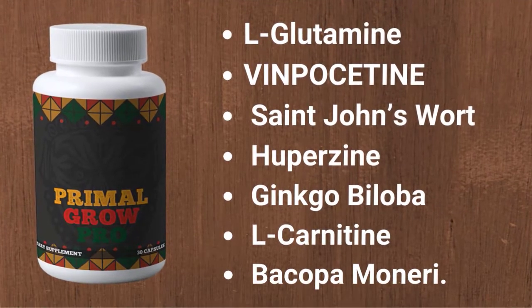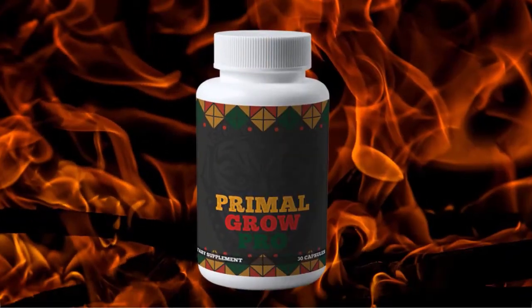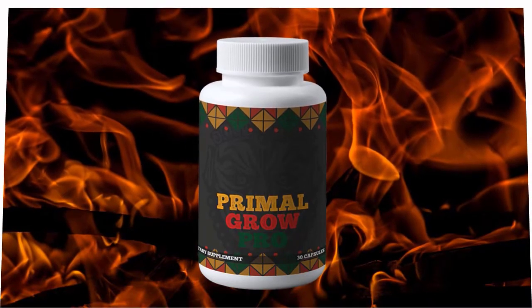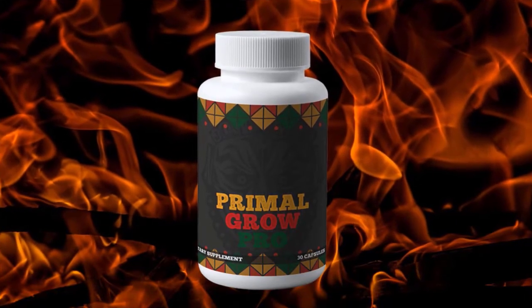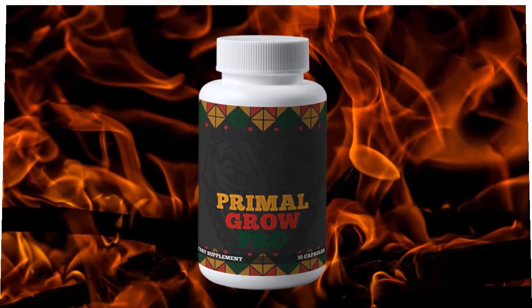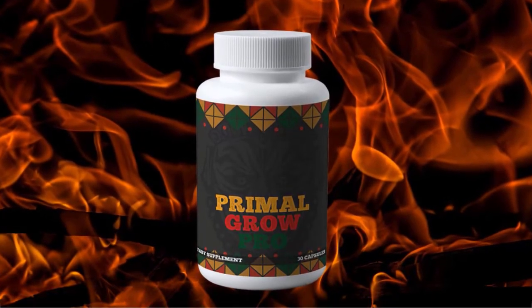Now we will look at the good and bad sides of this product, starting with the benefits. Primal Grow Pro helps with more stamina and energy, allowing you to last longer during intimacy. Increased vitality helps provide better erections. The natural ingredients have an aphrodisiac effect, boosting sexual arousal and libido. It also enhances quality of sleep, boosts metabolism, promotes healthy digestion, improves overall muscles, improves immunity, and helps the chest, arms, and legs become stronger.